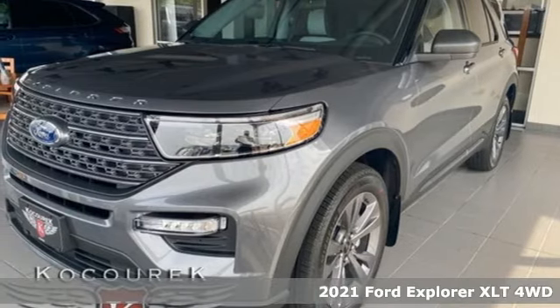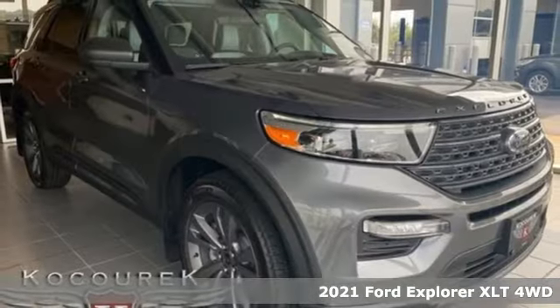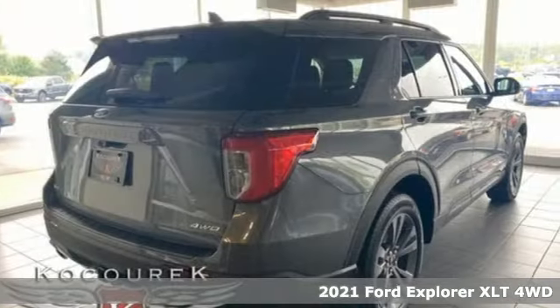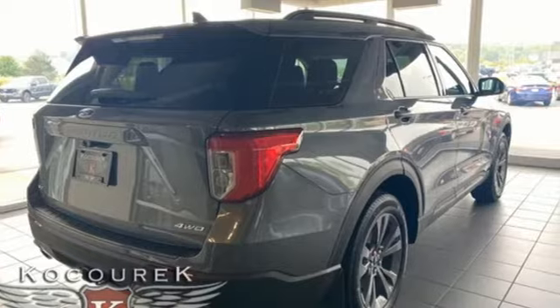Here's a new 2021 Ford Explorer. The adventure starts where the pavement stops in this capable SUV. And with features like these, every drive is a pleasure.